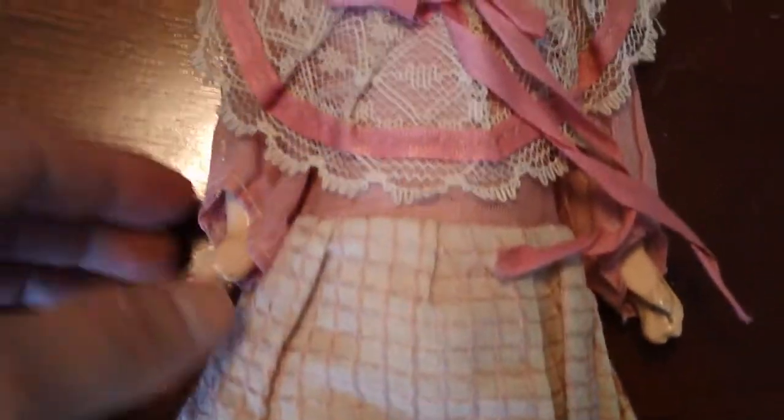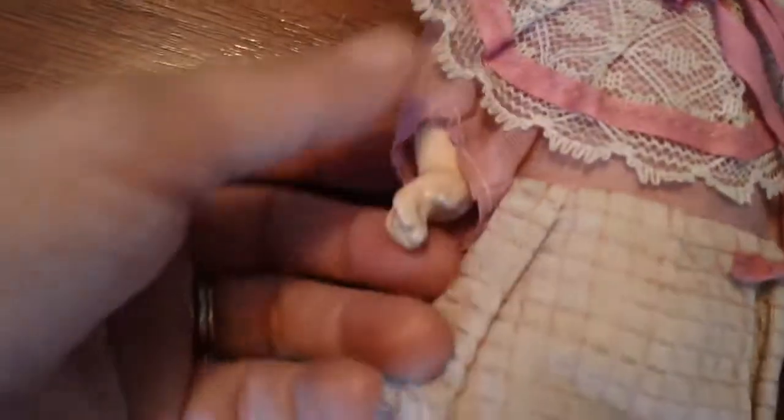The original outfit — this has to be the original outfit — it's in very good shape. Here's her hand, and her other hand. Pretty good shape.